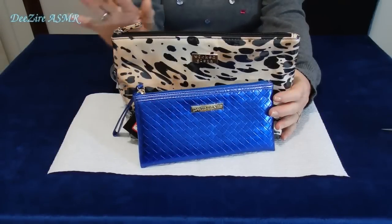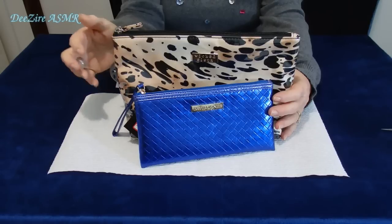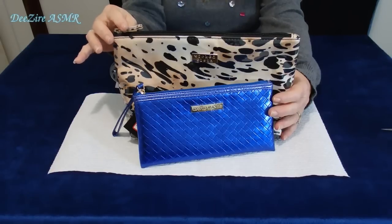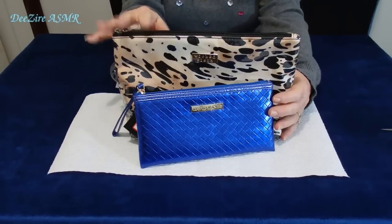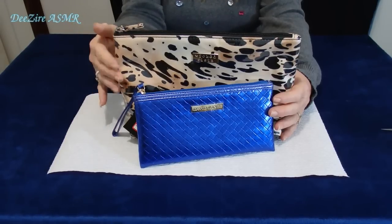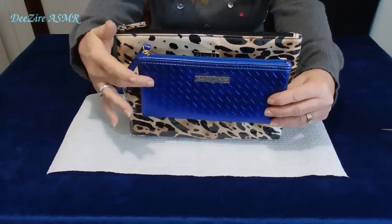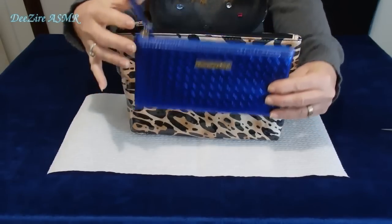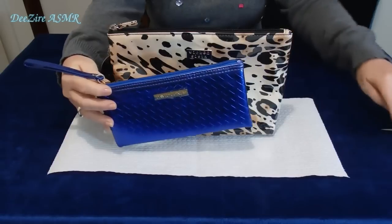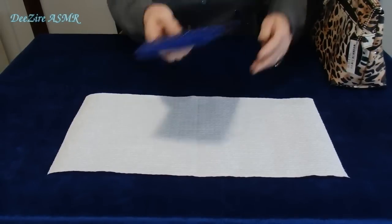Hi guys! I finally got myself some cosmetic bags as my old ones are pretty old and had it. I have too many products in too many places, so I thought I would condense it into this one bag and use this one to insert in the bigger bag. So let's start with taking the tags off.